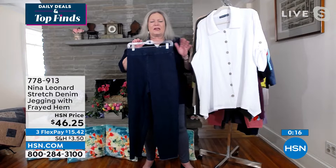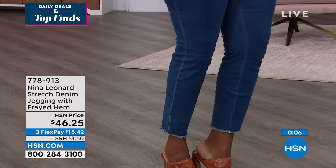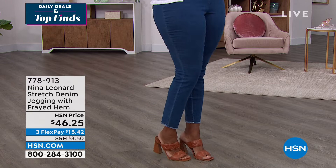The item number is 778-913. Light wash, indigo, white, or black in extra small to 3X. Thanks, Kate — always love seeing you.